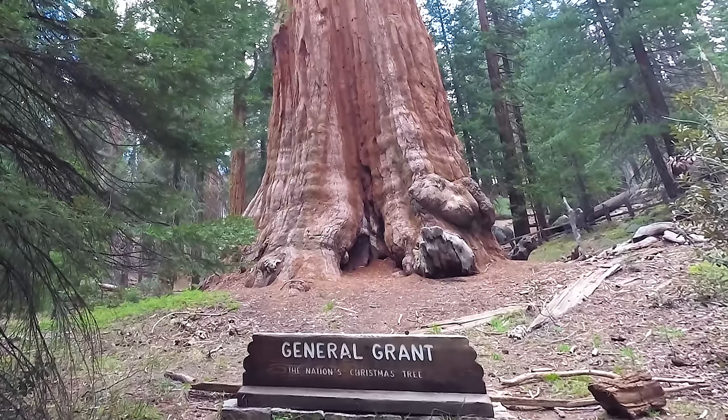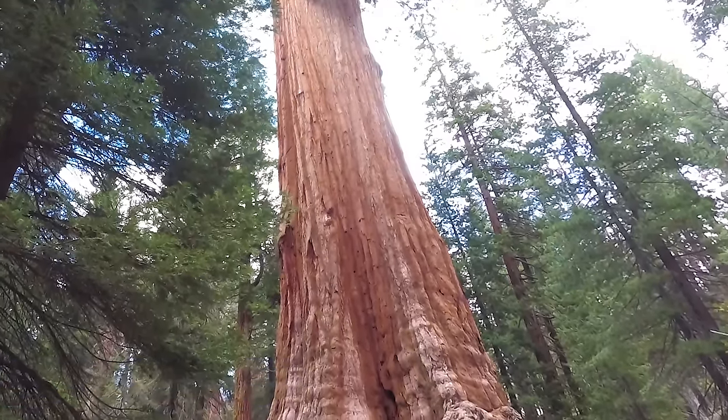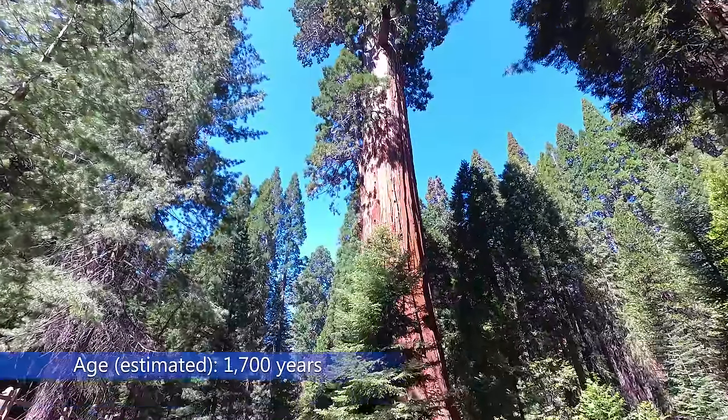A short distance further is the General Grant tree. The tree was named in 1867 in honor of Ulysses S. Grant. The tree is 268 feet tall and 40 feet in diameter, making it the world's widest known sequoia. It is estimated to be around 1,700 years old.